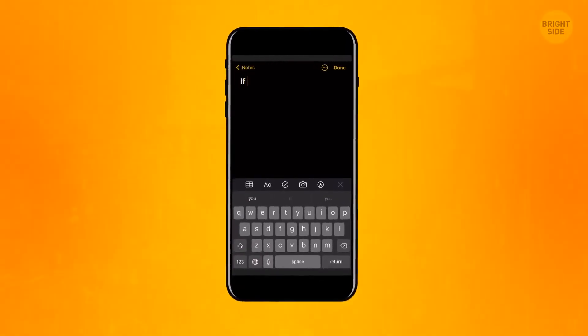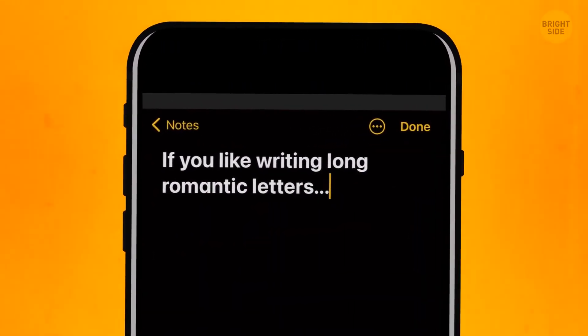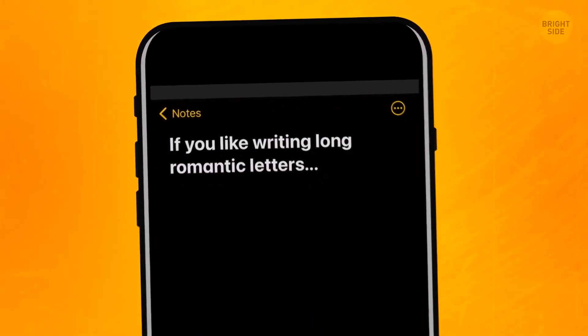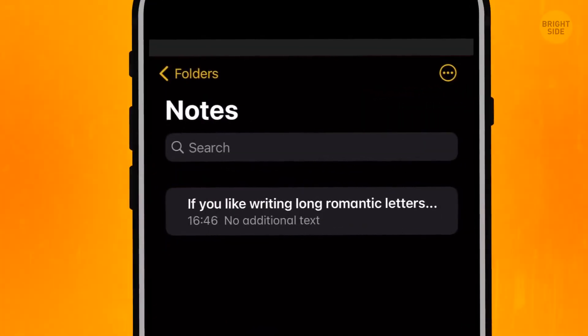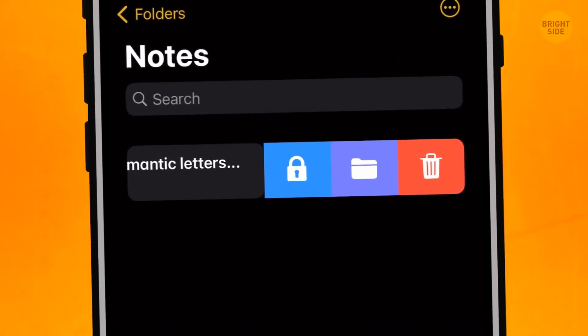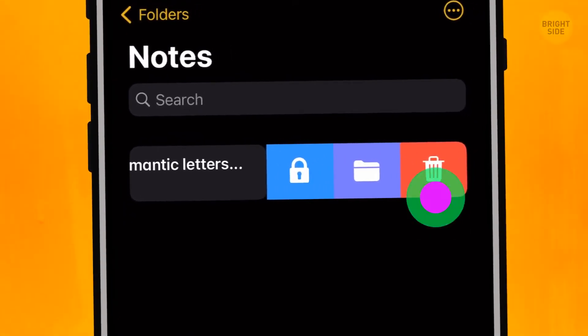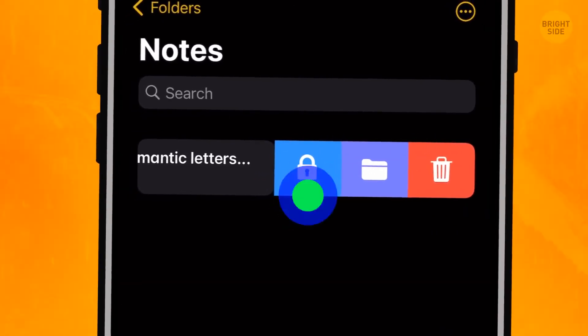If you like writing long, romantic letters in your notes but don't want anyone to read them, set a pass to any of your notes. There are two ways to do that depending on your iPhone model. For iPhone 6, slide from right to left and see three icons — lock, folder, and bin. Use the bin if the romantic letter is bad, and the lock to protect it from prying eyes.